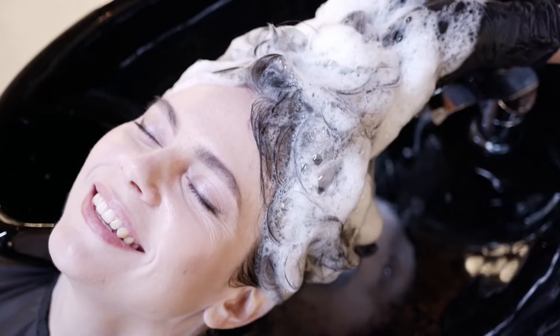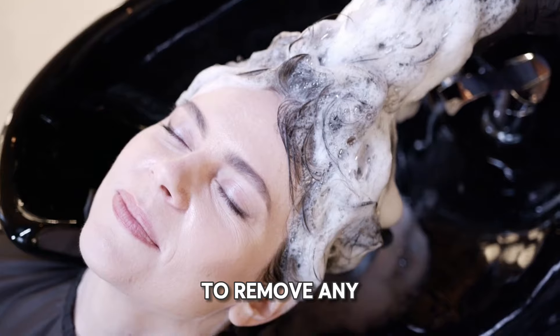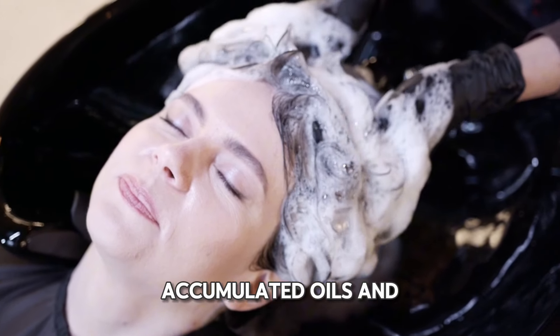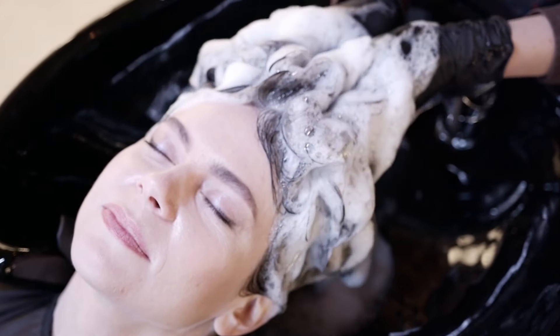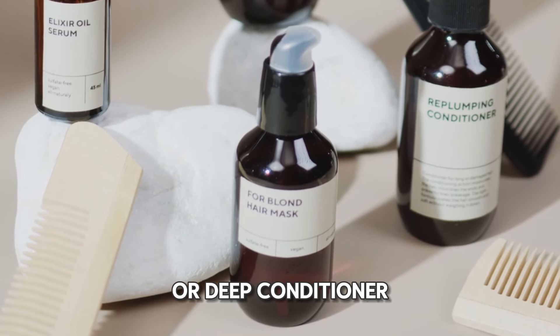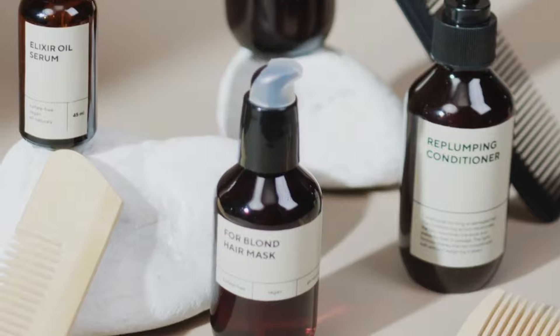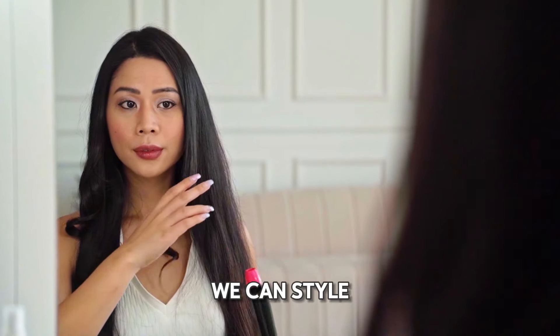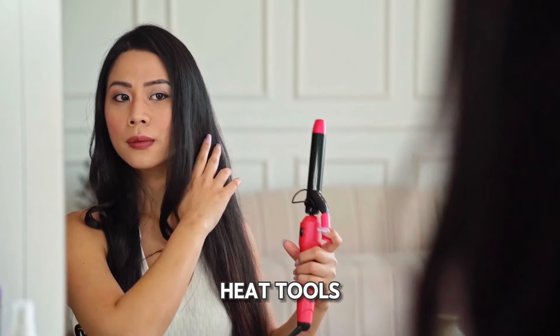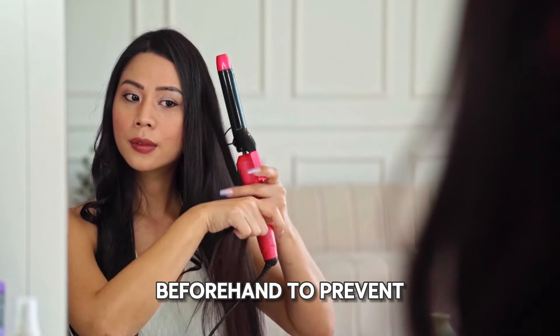Friday — the gateway to the weekend. On this day, we'll kick things up a notch by indulging in another clarifying shampoo to remove any accumulated oils and product buildup. We'll follow up with a luxurious hair mask or deep conditioner, giving our locks the nourishment they deserve. If we have any special plans for the evening, we can style our hair using heat tools, ensuring to apply a heat protectant spray beforehand to prevent damage.